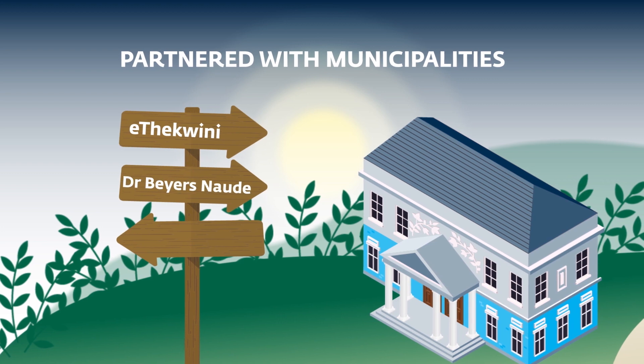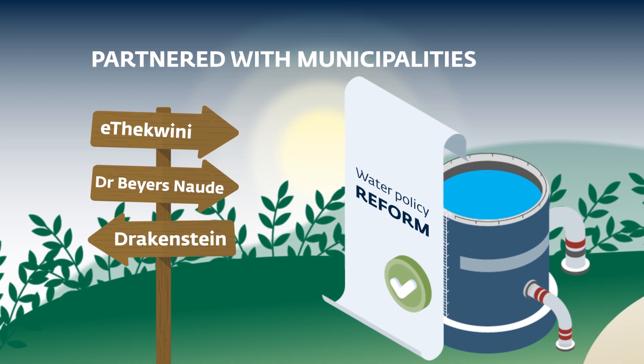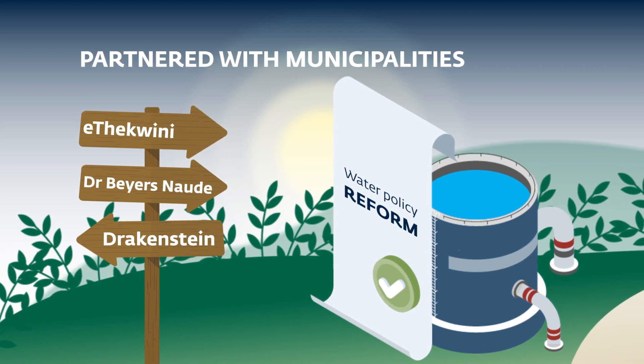The APRE project partnered with three local municipalities — eThekwini, Dr. Beyes-Nordia and Drakenstein — to improve their water policies and encourage more private companies to adopt water-saving measures.